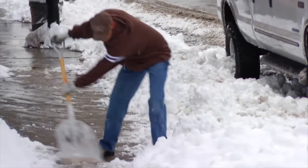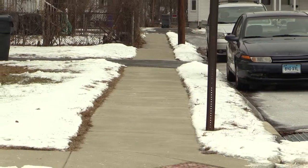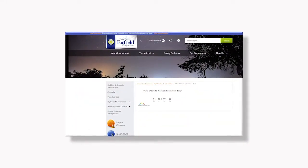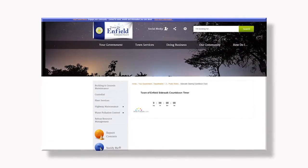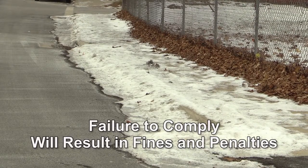Blowing, throwing, or plowing snow into public streets is not allowed. The Town of Enfield has a sidewalk ordinance. Once the event is officially over, a sidewalk countdown timer clock starts on the town website. All sidewalks should be clear within 24 hours from the end of the event. Failure to clear your sidewalk can result in fines and penalties.